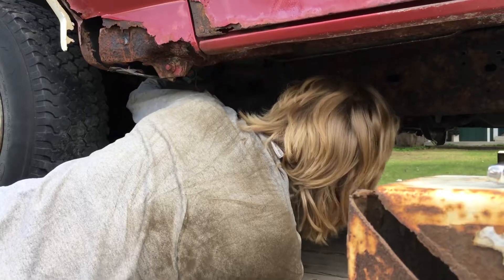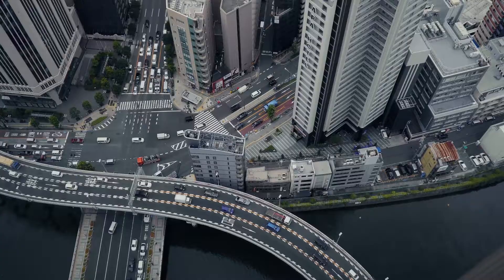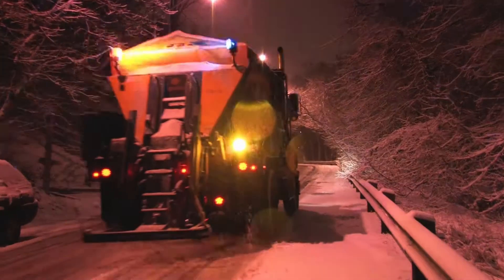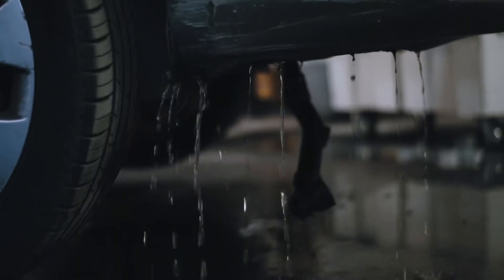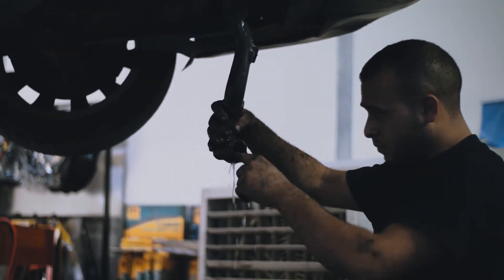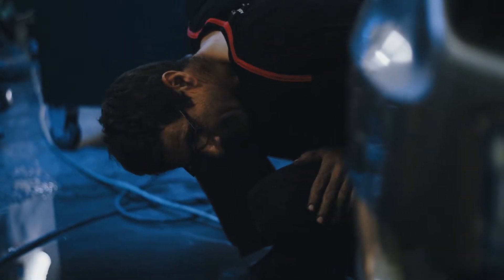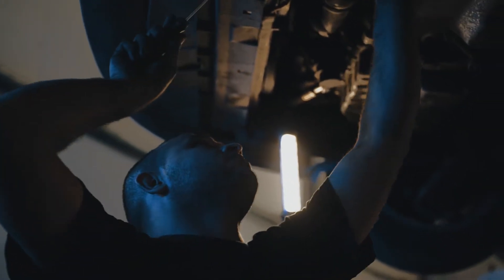Rust. It happens before you even realize it. For Canadians, rust is one of the biggest problems your vehicle faces today. Municipalities are using more road salt and sand than ever before. Add water and air to your vehicle's frame and you've just created the perfect formula for corrosion. If you plan on keeping your vehicle, the average cost of a rust and corrosion repair can be thousands of dollars. So how do you prevent this from happening?